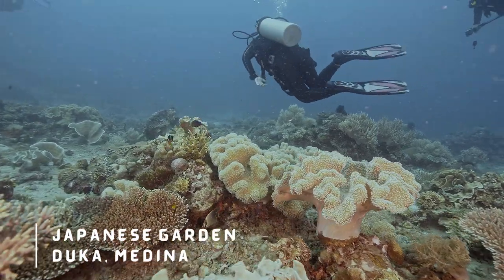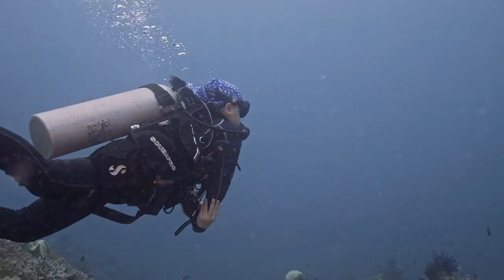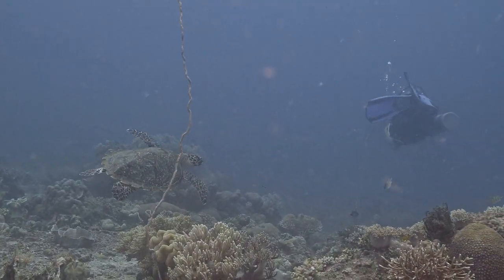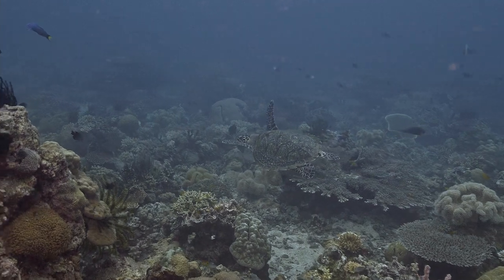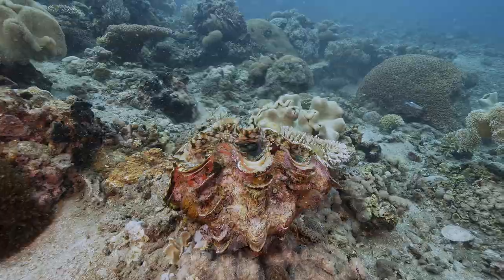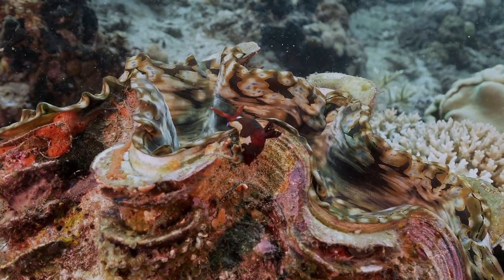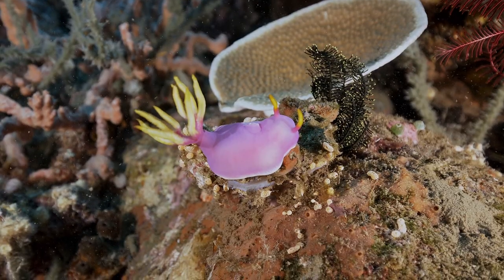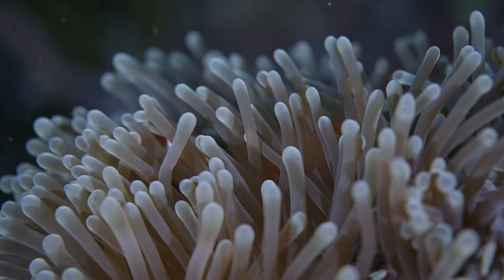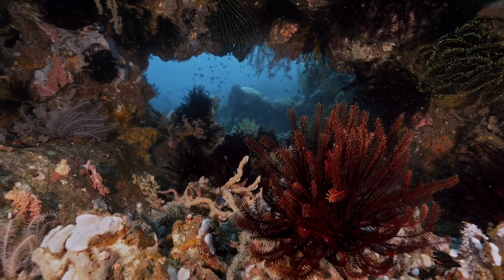The shallow side of the reef, called the Japanese Garden, also exhibits the unique soft coral and hard coral combination of all of the dive sites, and is home to the endangered hawksbill turtles, giant clams, and the much-loved by underwater photographers, the colorful nudibranchs. All in all, one diving day in Medina is not enough to really enjoy the splendor of its underwater world.